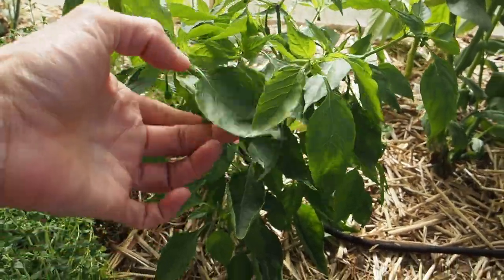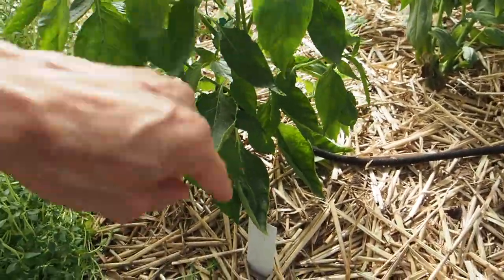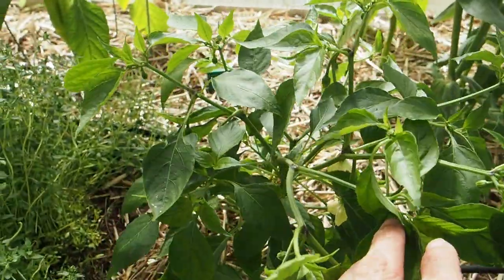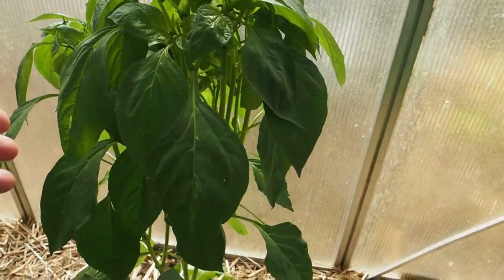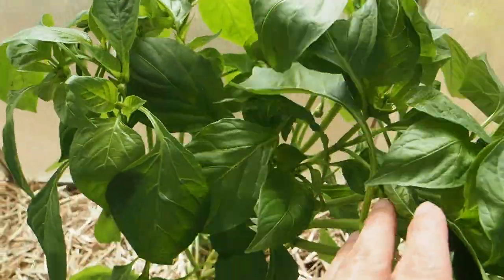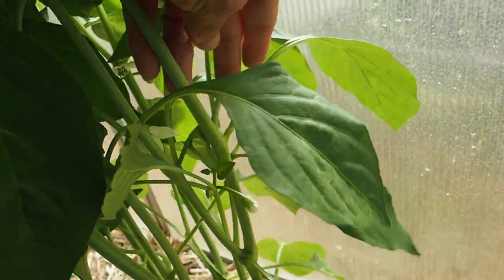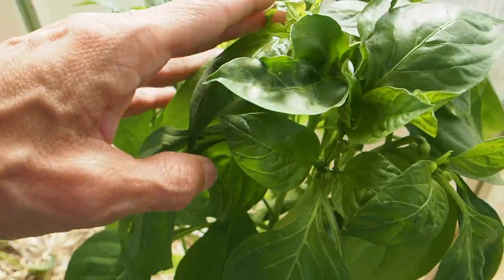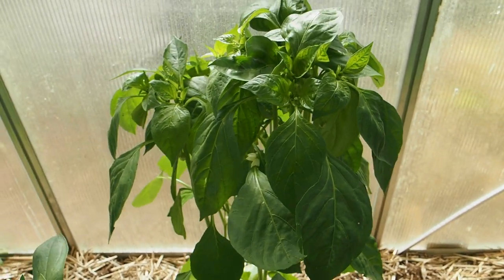Now here we've got a peter pepper and this is one that is lagging a little bit behind. There are no pods set on this one as far as I can tell — quite a few flowers but they're just not setting any pods yet. We've got another tall one back here called Antohi Romanian, and I don't believe we have any pods set on this one either, although it looks like there might be one way in the back trying to set. I don't know too much about this one — I haven't grown it before, but I have heard good things.